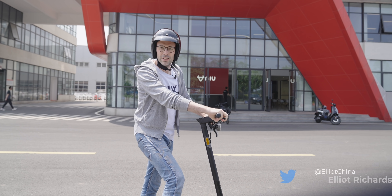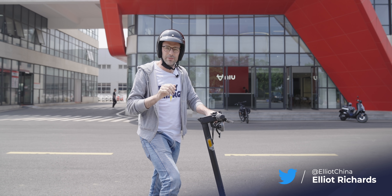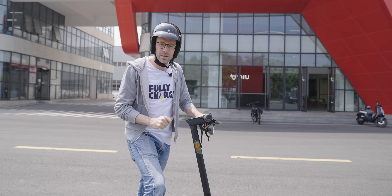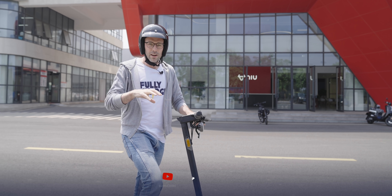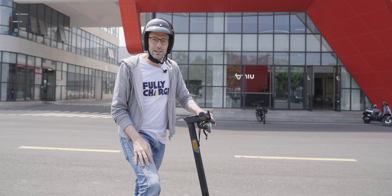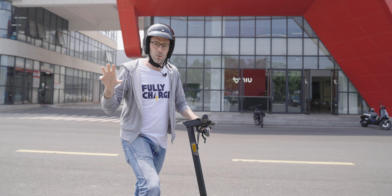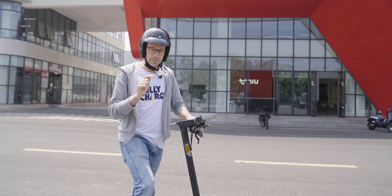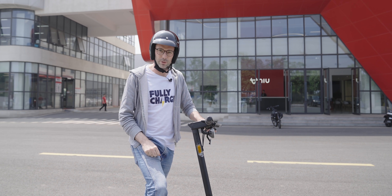Hello. Today we're in a very special location. We're an hour north of Shanghai at a factory in Changzhou, and we're here to see a company that makes almost a million electric bikes per year. We're going to see the whole process from building to quality to testing. This company has only been around for a few years, but they're becoming part of the overall transport solution for cities — not just cars, not just buses, but bikes as well. We're at the new factory, and this is Fully Charged.